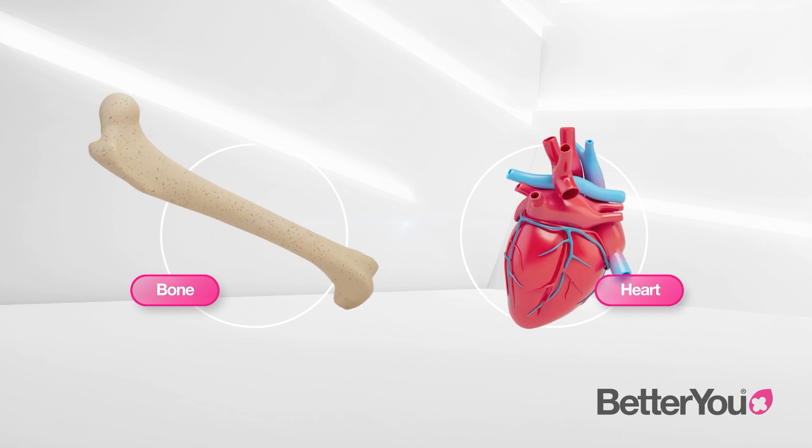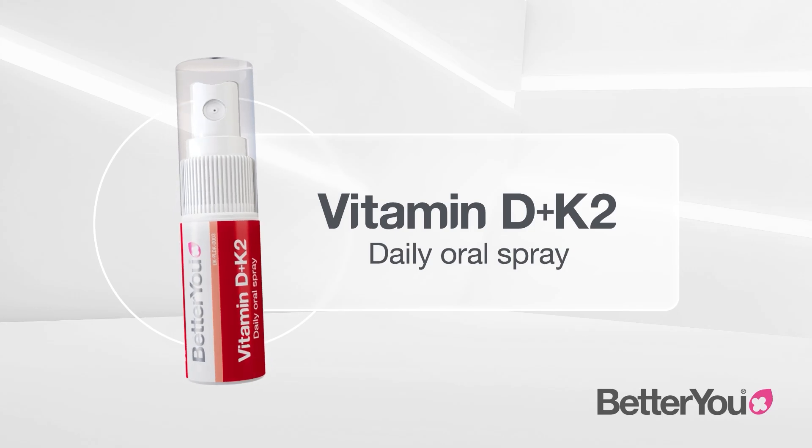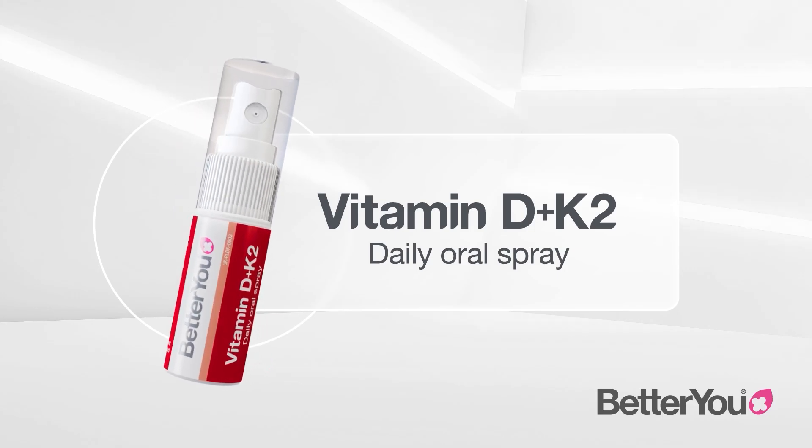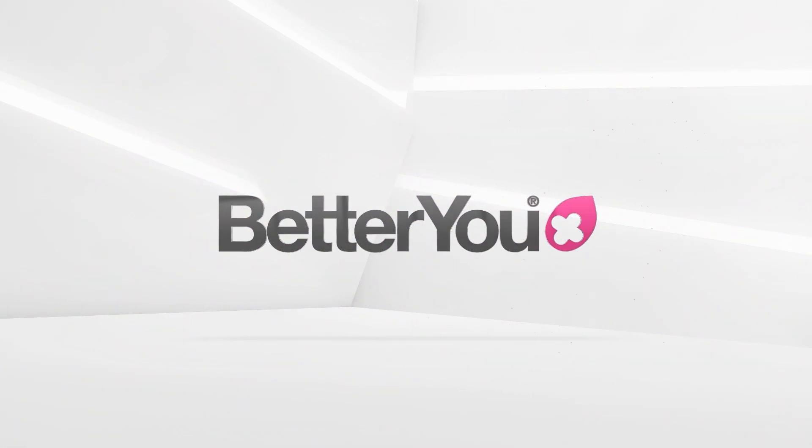That's why, at Better You, we've developed a great-tasting vitamin D plus K2 oral spray, which provides optimal levels of both D3 and K2. There's a better way to a better you.